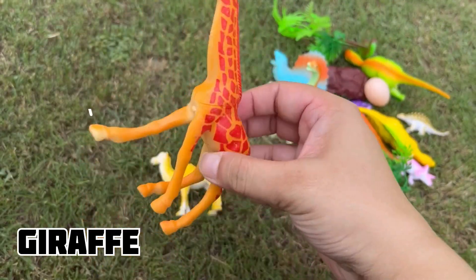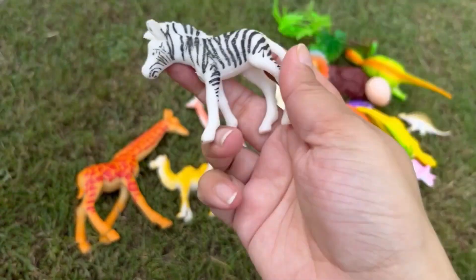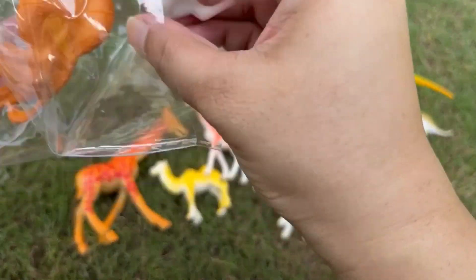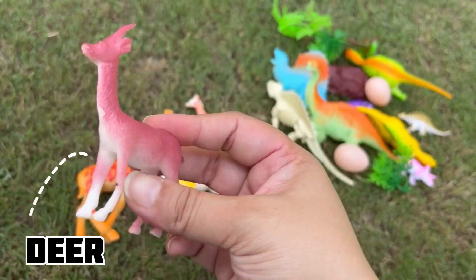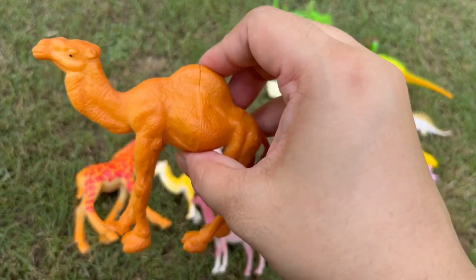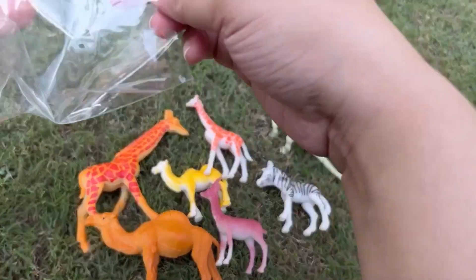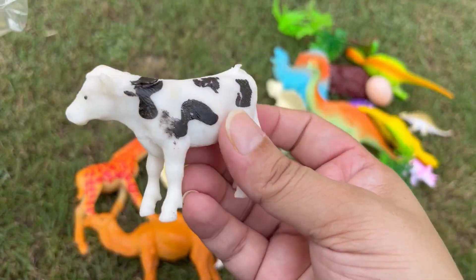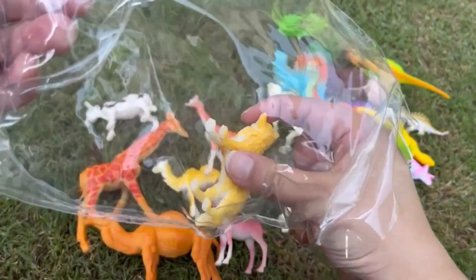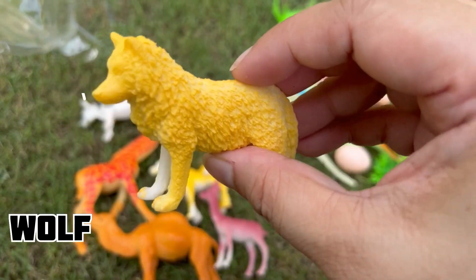Do you love giraffe? That's a zebra! Look at that deer! We have an eight-sized camel. A cow! Let's see — we have a wolf!